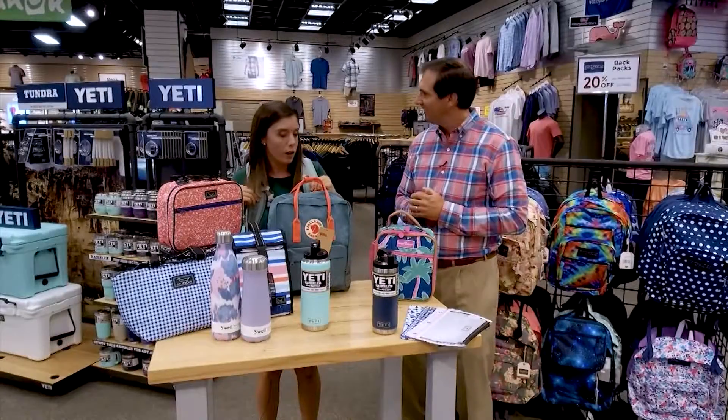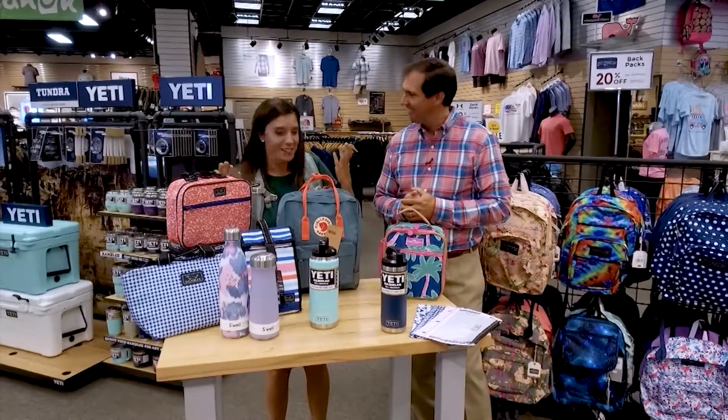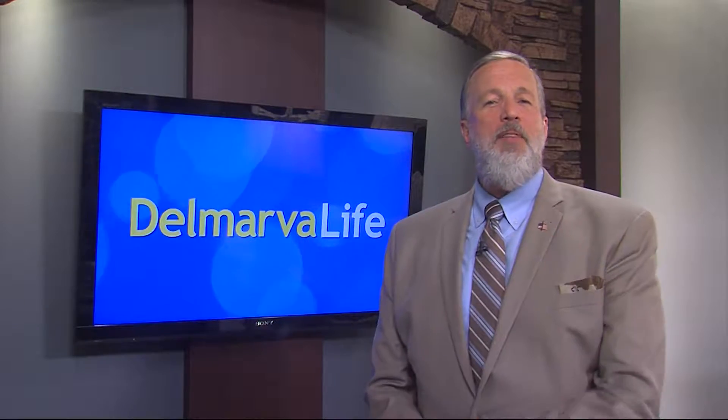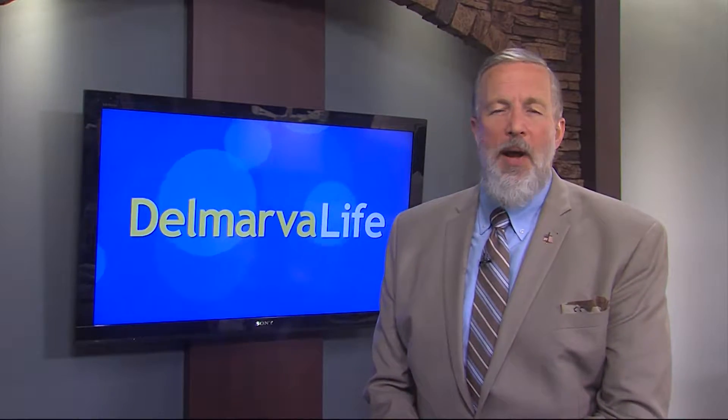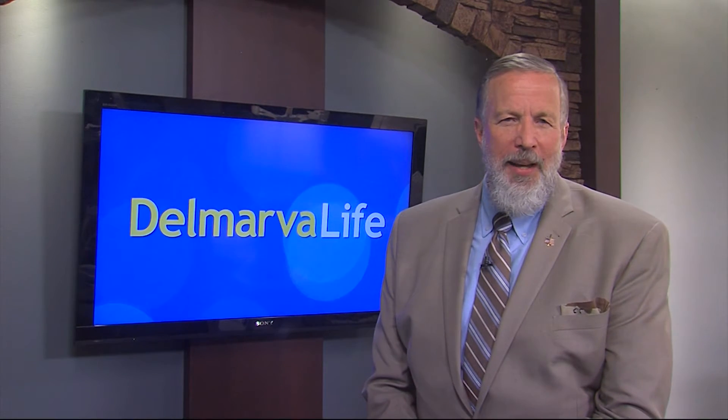Thanks for outfitting me — and everyone else can trust Vernon Powell with their needs. Joe also mentions they've got great clothing available with brands like Simply Southern, Vineyard Vines, and Carhartt. You can find all of that at both locations in Salisbury as well as Rehoboth.